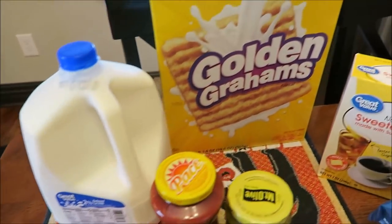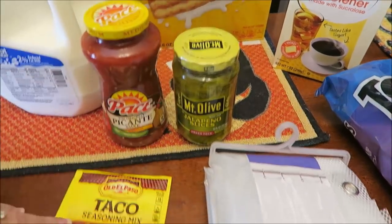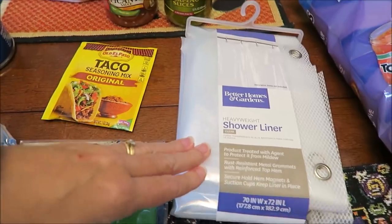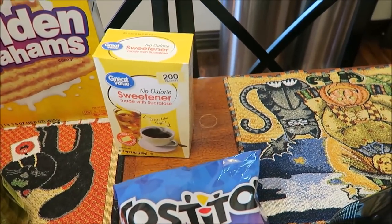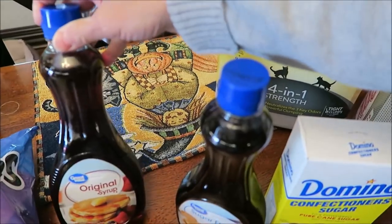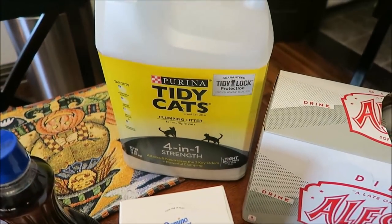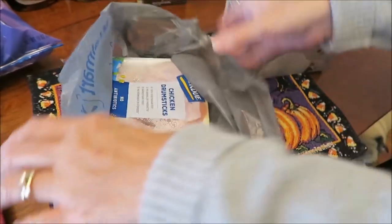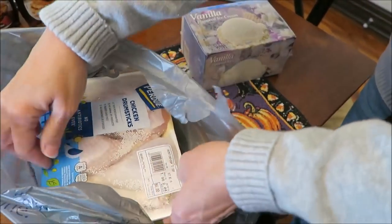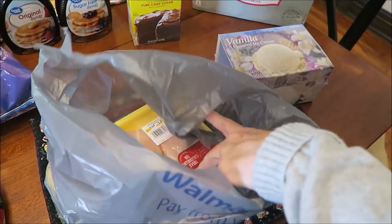I also bought some milk, Golden Grahams cereal, Pace picante sauce in medium, jalapeño slices, taco seasoning mix, a new shower curtain liner, cream cheese, Sargento pepper jack cheese, Tostitos Scoops, and no-calorie sweetener. Ashley wanted regular syrup and I have the sugar-free syrup. We bought confectioner's sugar, Tidy Cats litter, Diet L&A vanilla ice cream, chicken drumsticks, and boneless skinless chicken breasts.